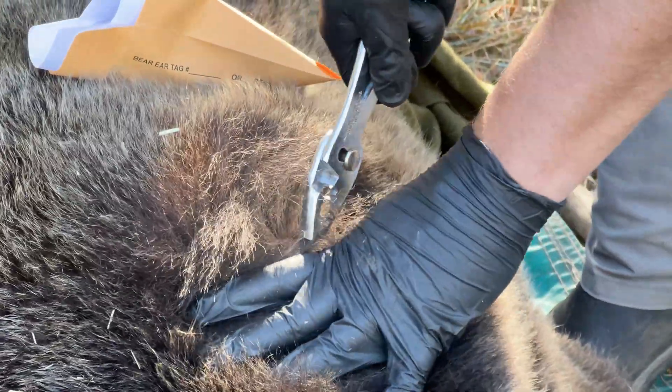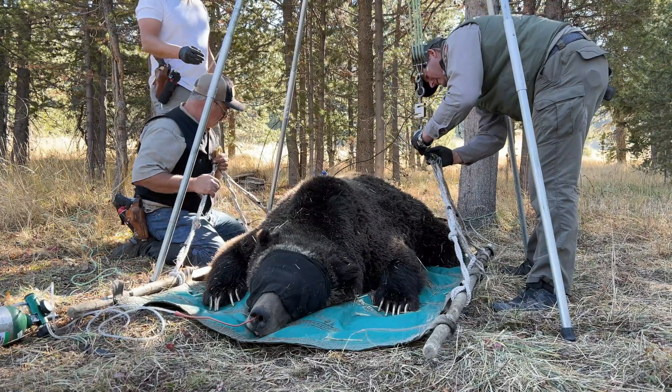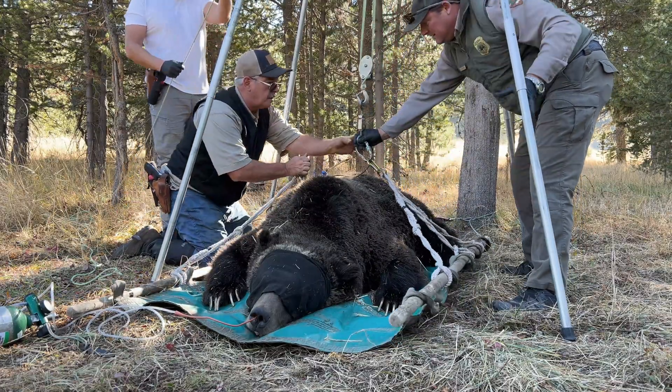The data collected is incredibly valuable. It tells us where a bear goes, where they den, what types of habitats they use, and how they respond to things like wildfires, droughts, or human activity.